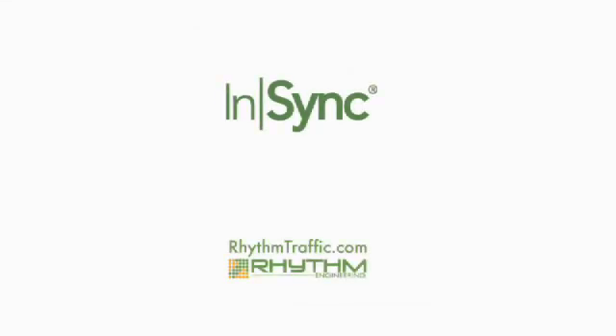We appreciate your interest in the NSYNC model. For more information on NSYNC and studies of its benefits to communities, please visit our website. Thank you.